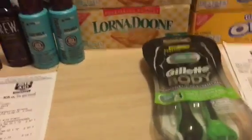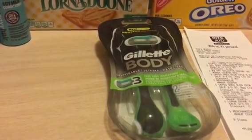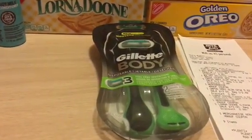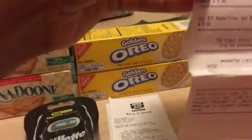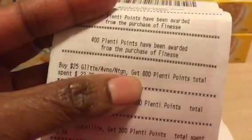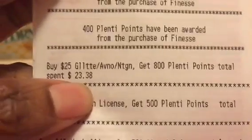I just wanted to show you this one really quick deal that I got on this razor. In my first haul I got two razors for free, but they had a deal going on where if you spend $25 in Gillette razors you get 800 Plenty Points back. I was only about two dollars short of hitting that $25 threshold, so I had to grab one more razor to qualify.